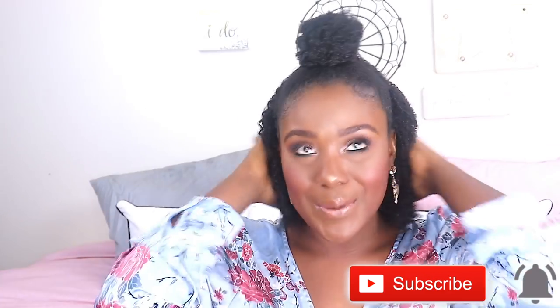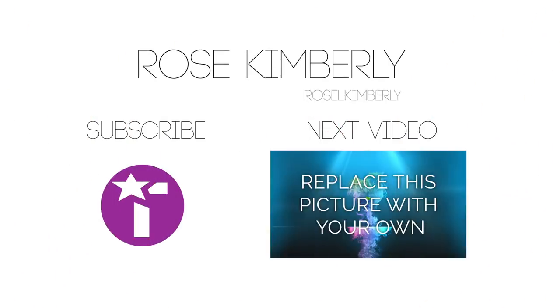So if you guys enjoyed this video, make sure to go ahead and give it a thumbs up. Also subscribe down below for new videos like this every single week. I love you guys so much and I'll see you in my next video. Bye, guys!